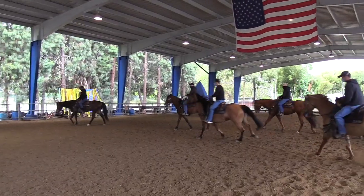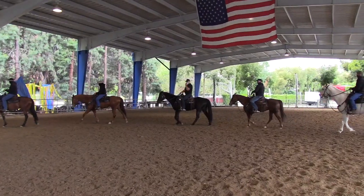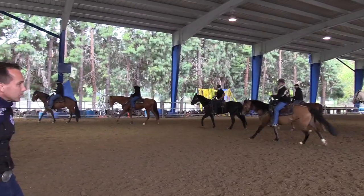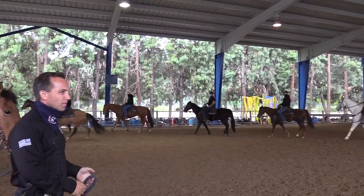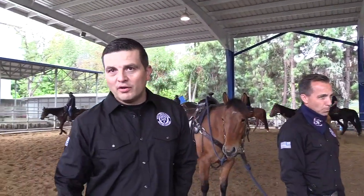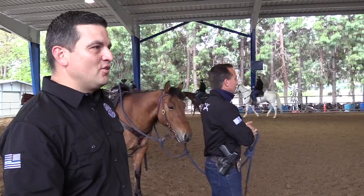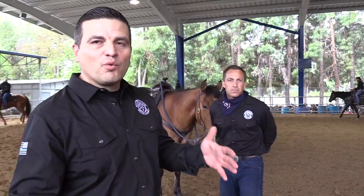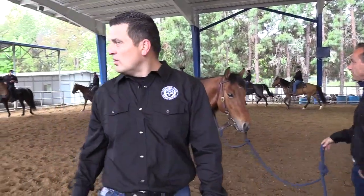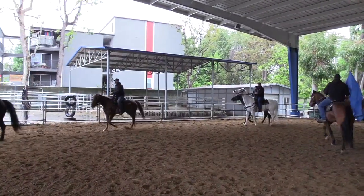The lead basically means when the horse is going to the left side, the left front foot is the farthest reaching foot. We have about 18 horses in our arena today out of 24 in our barn. What we try to do is work all the horses down, see how they're working for the officers, and then progress their training as everything goes on.